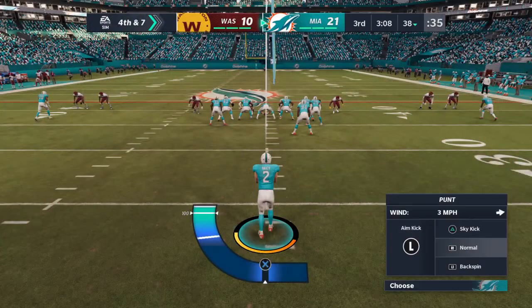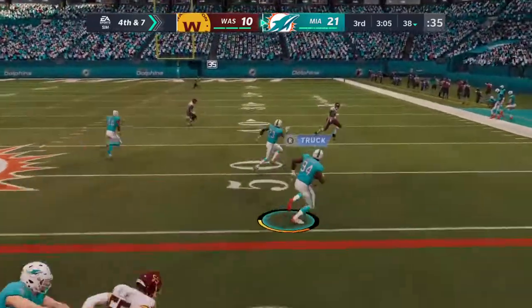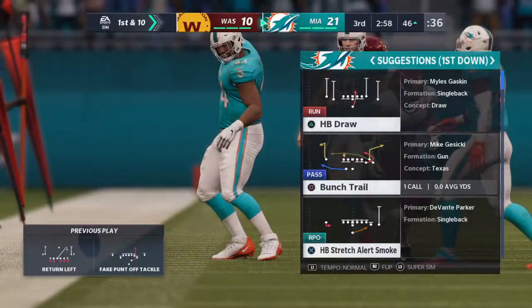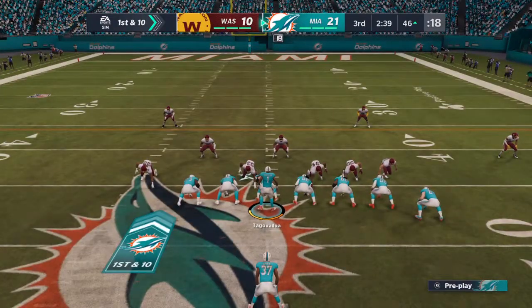Now 4th down — the up man has it, it's a fake, and the gamble pays off! They get the 1st down on the fake punt. What a call — 16 yards, that's the 46-yard line.